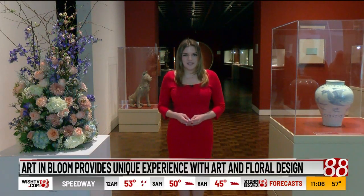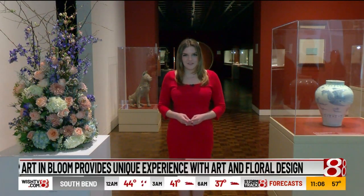This is the third year Newfields has held Art in Bloom, and it continues to grow each year. I'm Danielle Zolkowski for WISH-TV, wishtv.com.